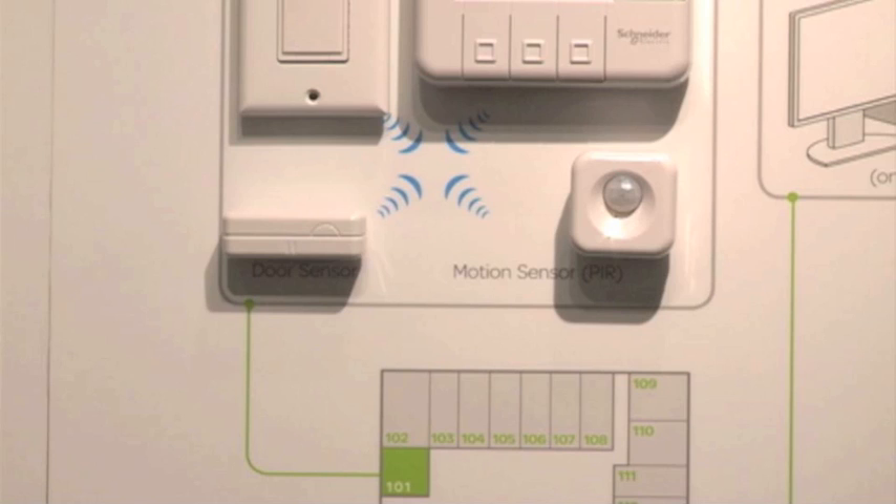Two other components that are a little bit transparent to the guest, but very important to the operation of the system, are the PIR sensor — this device detects motion within the space — and a door contact that's mounted on the entry doorway, which looks for transitions of the door opening and closing. Both the PIR and the door switch communicate wirelessly back to the thermostat.